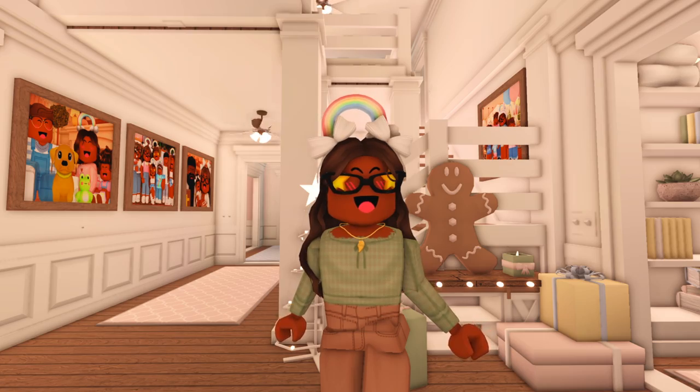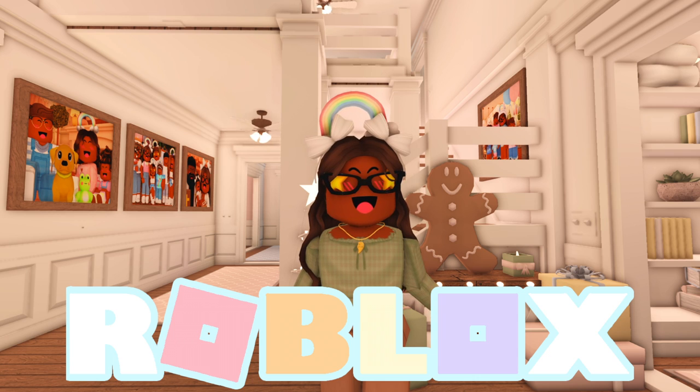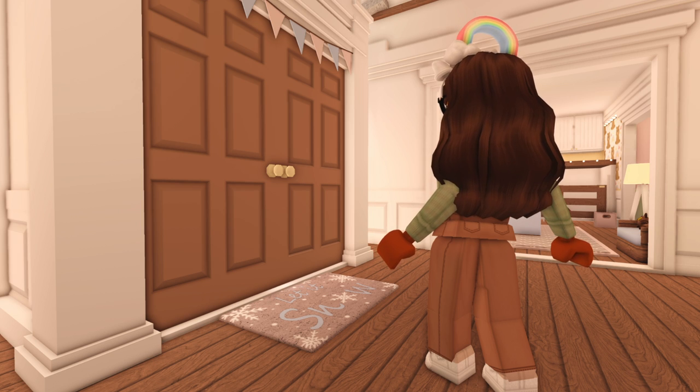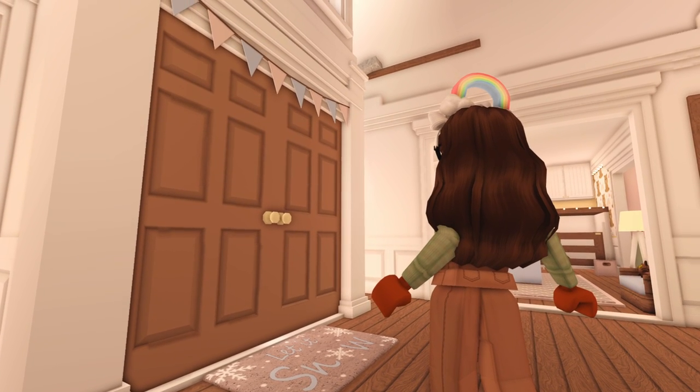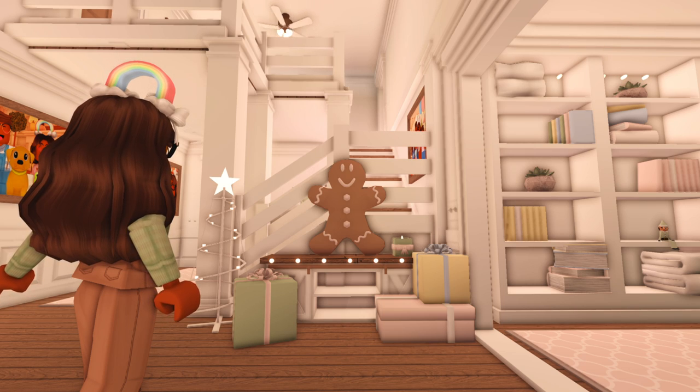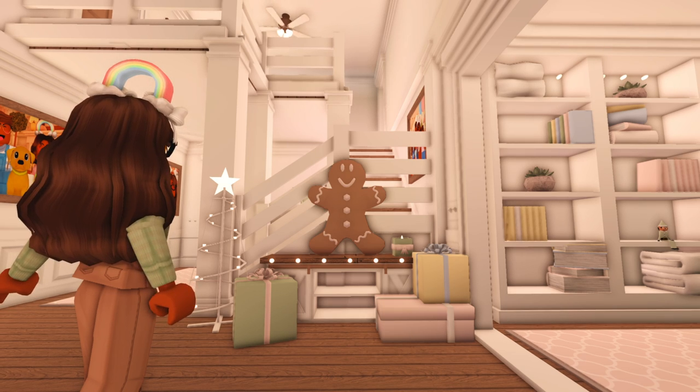Hi everyone, it's Akila — welcome or welcome back to my channel! I started decorating the house for Christmas, so I thought I'd show you what I did so far. We have this rug that says 'Let It Snow,' and up top we have some blue and pink banners, and then as you can see behind me there's this decorative table.